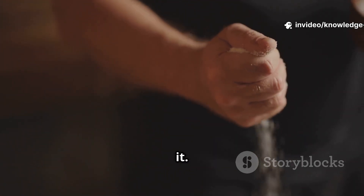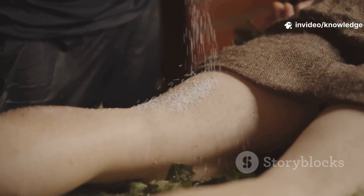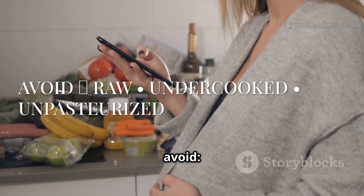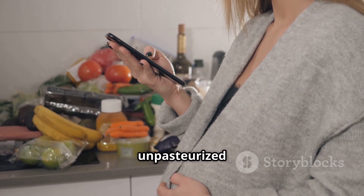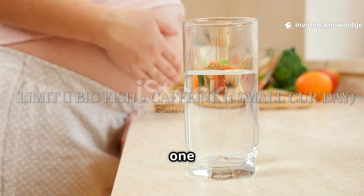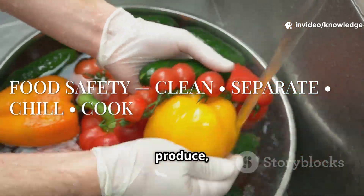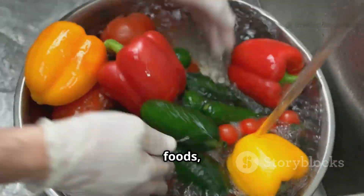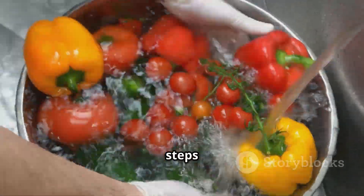If considering supplements, ask your doctor. Now, what to avoid: no raw fish, no undercooked eggs or meat, and no unpasteurized milk or cheese. Avoid large predatory fish. Limit caffeine to one small cup a day. Food safety basics: wash produce, separate raw and cooked foods, cook thoroughly, and keep the fridge cold — these steps cut infection risk.